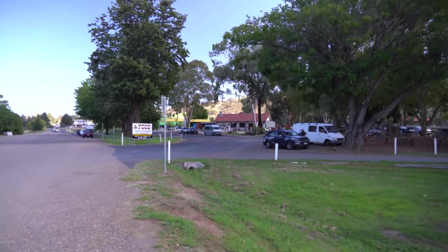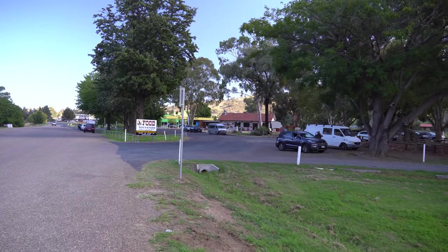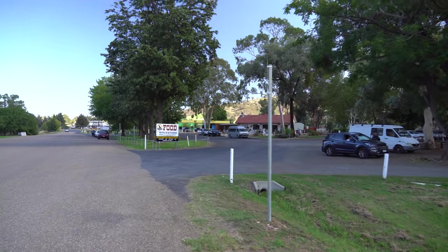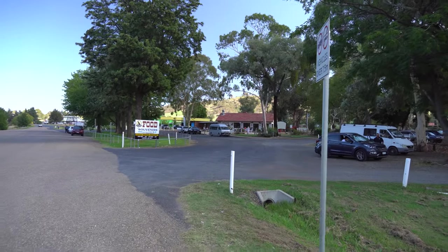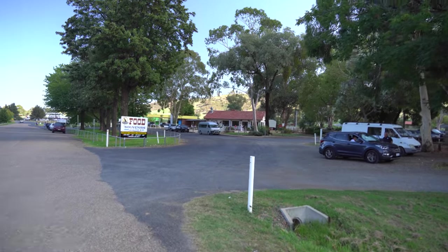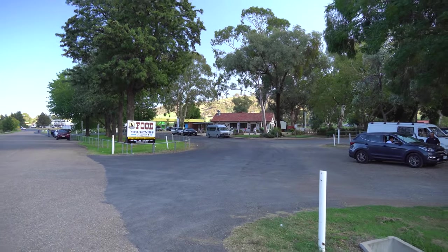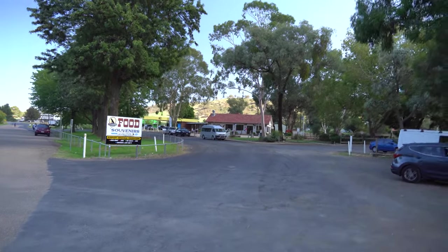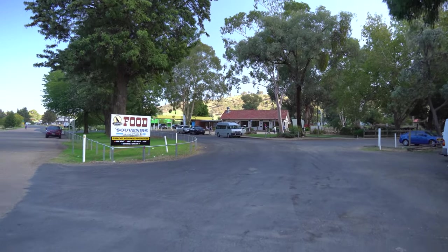Just up ahead I see a sign that says food and souvenirs, car parks, and there's a building that says welcome to Gundagai. So we're going to go check out this dog on a tucker box statue. Should be interesting.